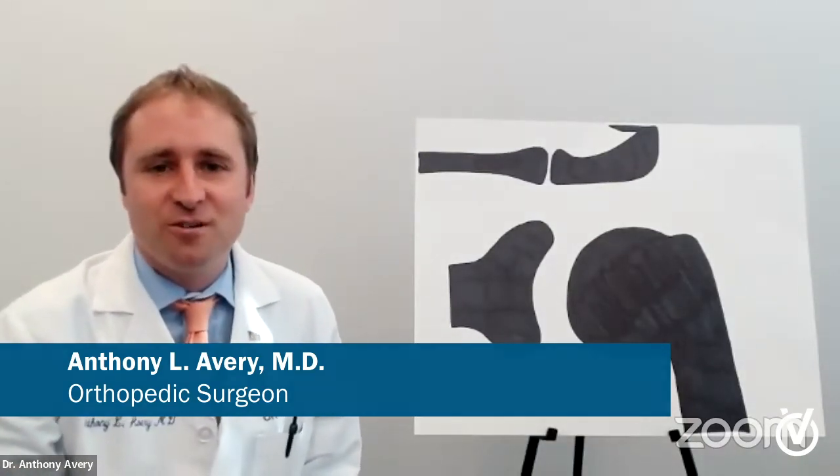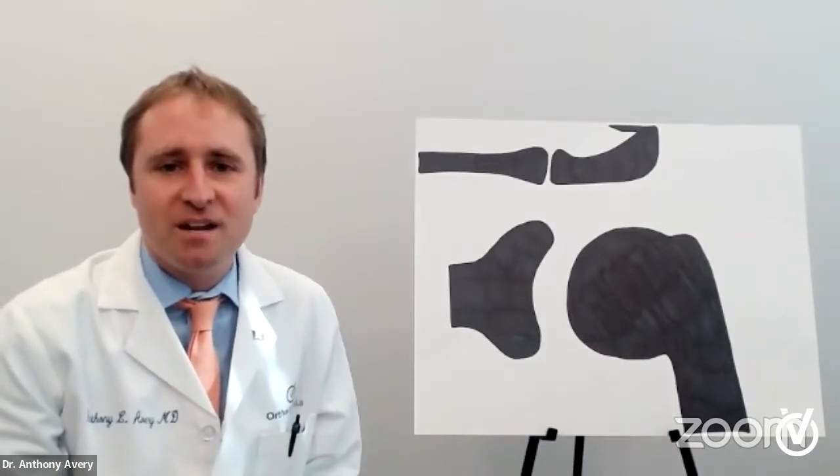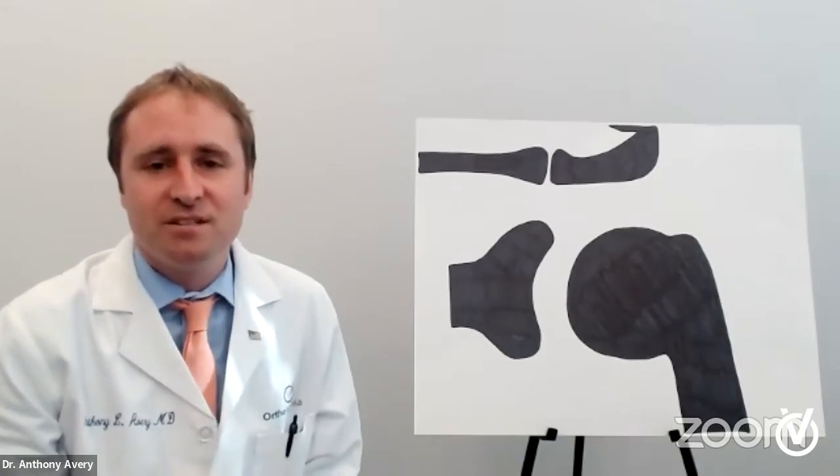Hi, my name is Anthony Avery. I'm an orthopedic surgeon at OrthoVirginia. My specialty is sports medicine, which is shoulder arthroscopy and hip arthroscopy and knee arthroscopy and minimally invasive surgeries like that.